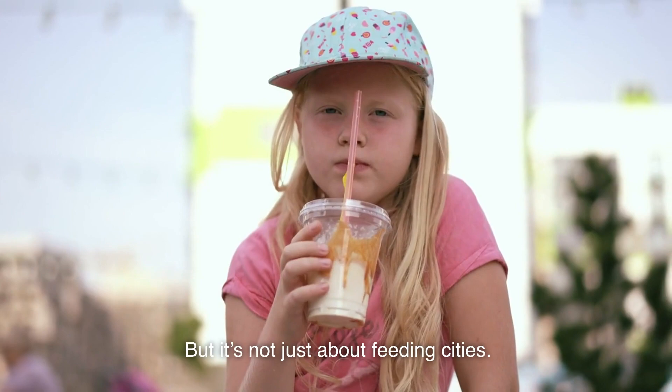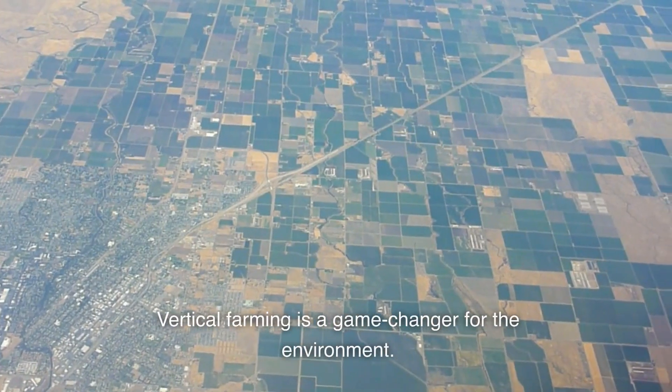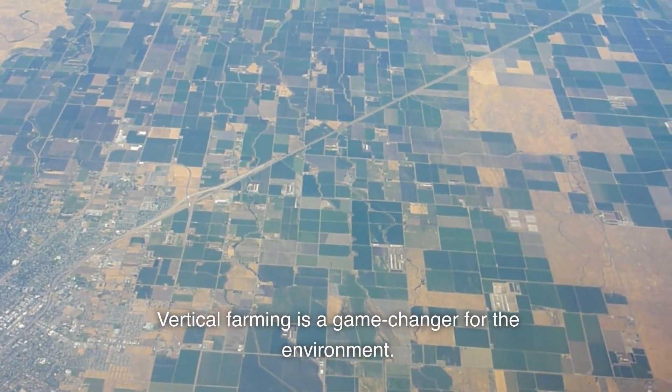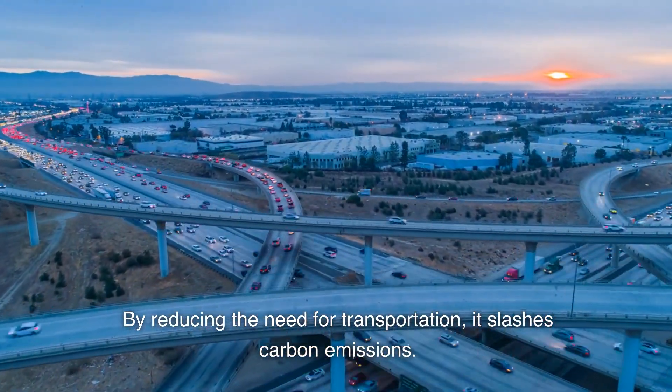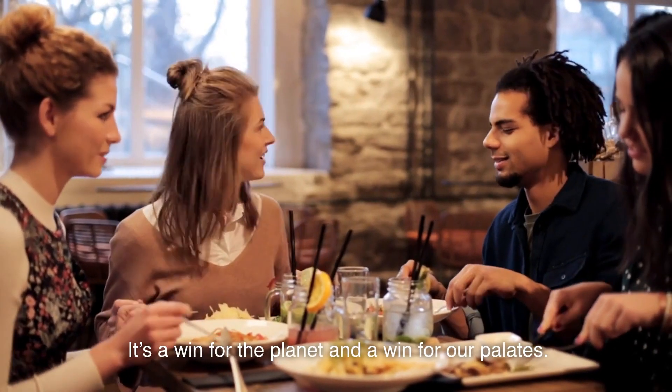But it's not just about feeding cities. Vertical farming is a game-changer for the environment. By reducing the need for transportation, it slashes carbon emissions. It's a win for the planet and a win for our palates.